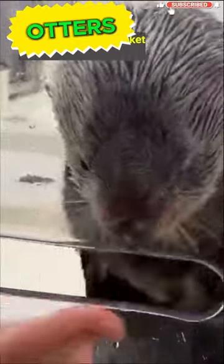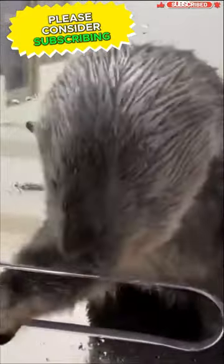It's a fascinating adaptation that showcases their clever and resourceful nature. If you are amazed by the sea otters' fascinating adaptation in using their pockets, please consider subscribing to my channel.